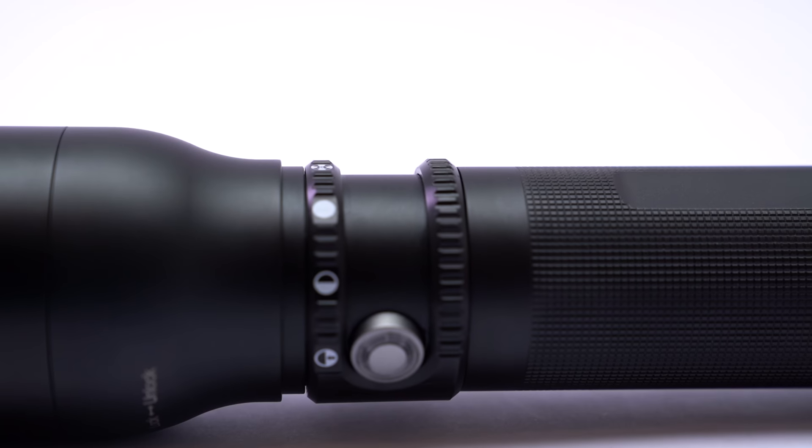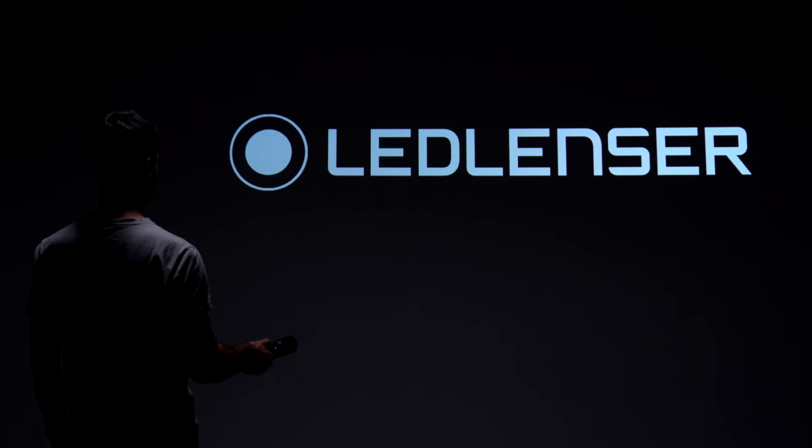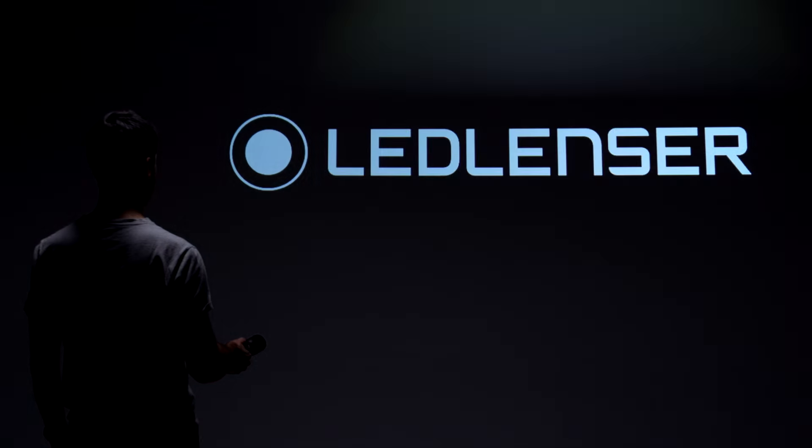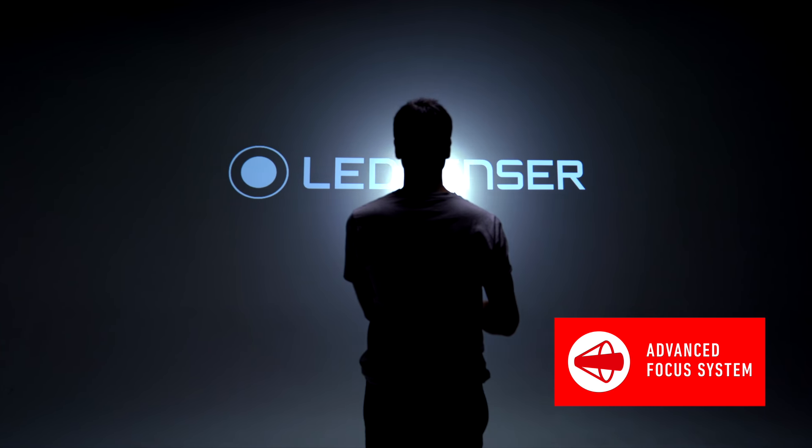It offers up to a thousand lumens and a whole host of functions via its fast action switch — SOS, blink and strobe to name a few. Stepless dimming and our advanced focus system are also available in the P17R.